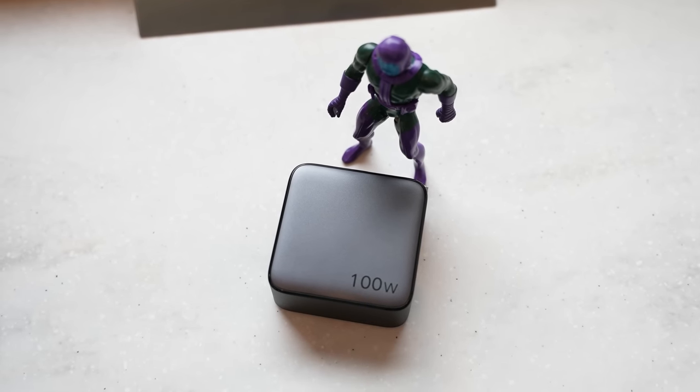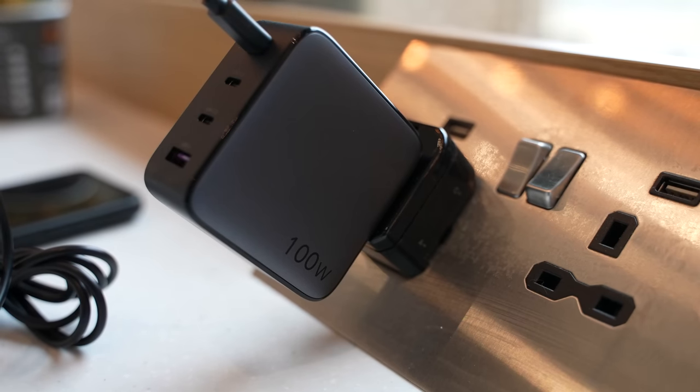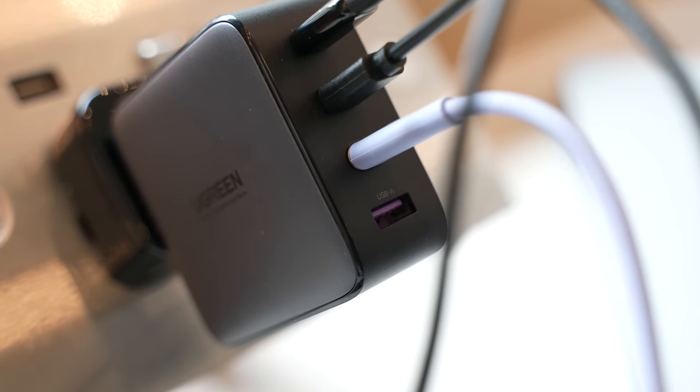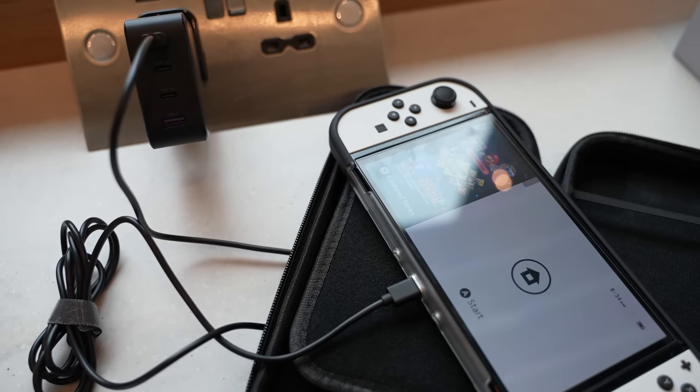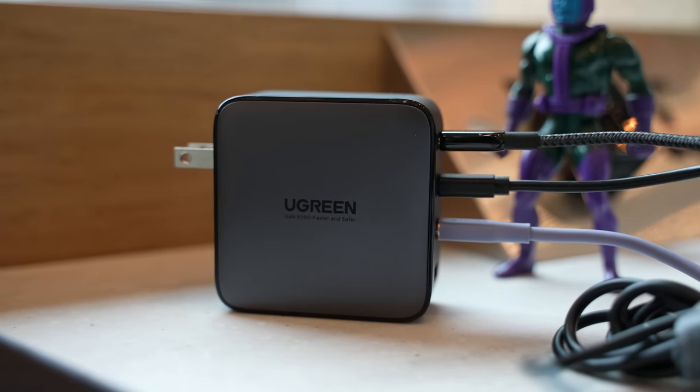Ugreen has this 100-watt GaN PD charger, and I absolutely love it for travel. I've got a bunch of devices and I can charge four of them at the same time. It has three USB Type-C ports and one USB Type-A port, so I don't have to carry multiple chargers — which is great for a long trip. The first two USB-C ports allow up to 100 watts total capacity.